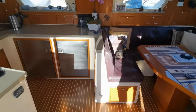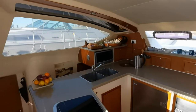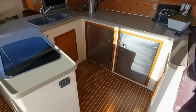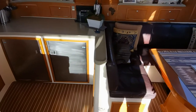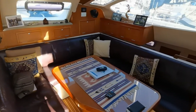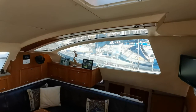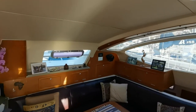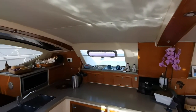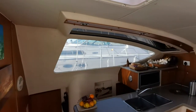Here we have the saloon galley on the port side — a very typical Admiral layout that works extremely well. It flows through the companionways, both port and starboard, with beautiful leather upholstery. You can see how much light comes through here. We're in Cape Town in winter so it's a bit gloomy, but it's very good light inside the boat.